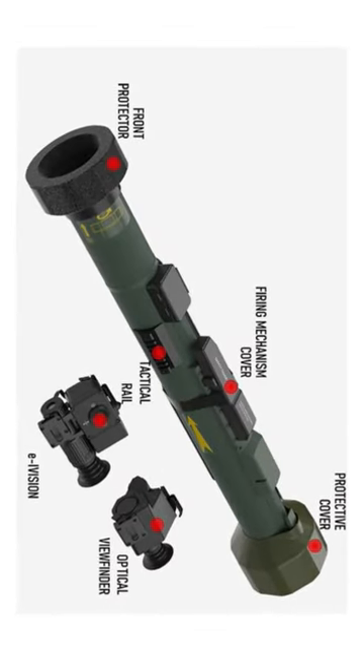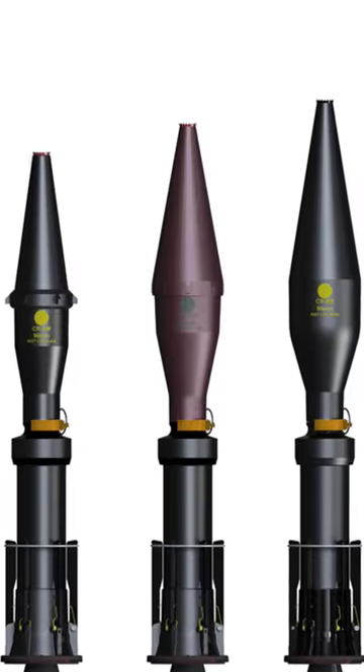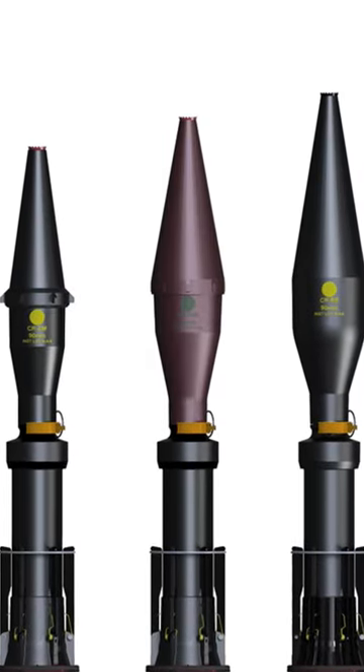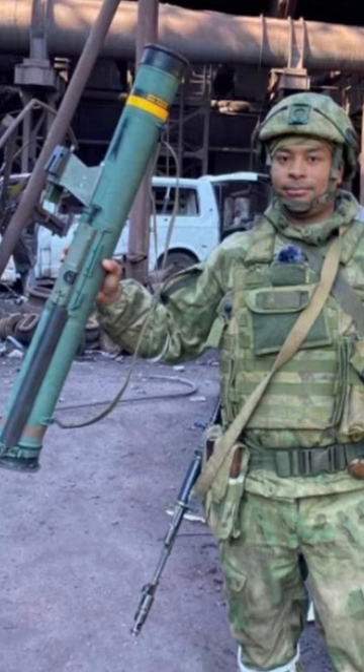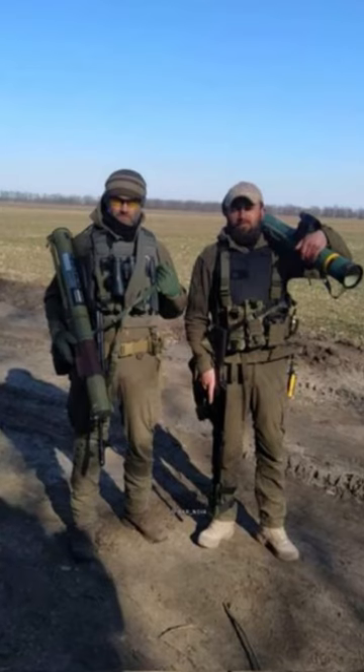The C-90 uses a plastic launch tube that contains one rocket. The launcher is fitted with an optic, allowing firing at a maximum range of 350 meters. Weighing just 11 pounds, the unit is easily transported and used by one man. A night vision sight is available and can be attached and reused as and when necessary.